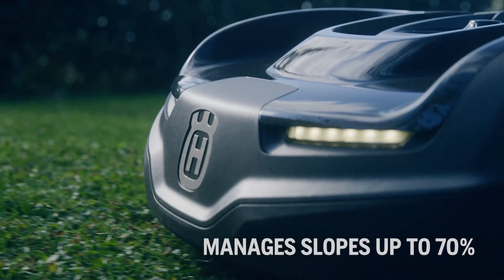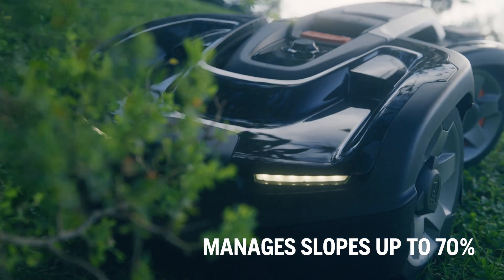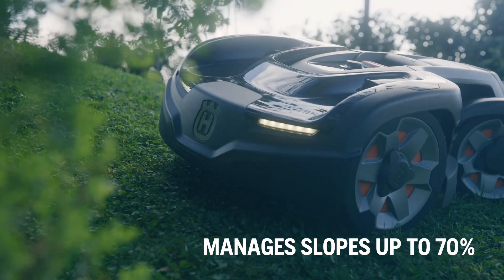We have never stopped adding new features or updating the technology. Our all-wheel drive model that handles slopes up to 70% is one of the latest innovations.